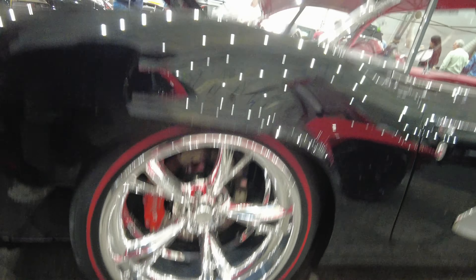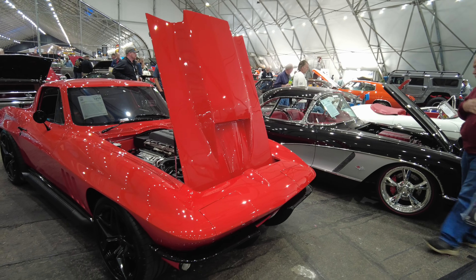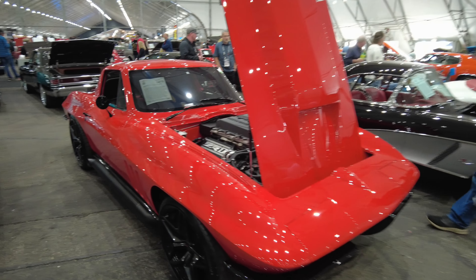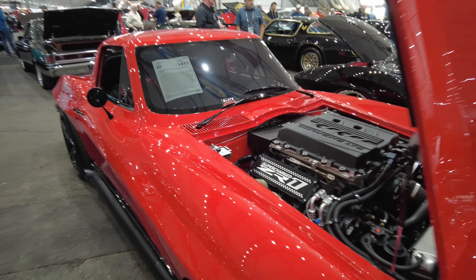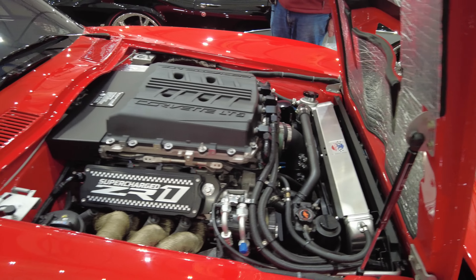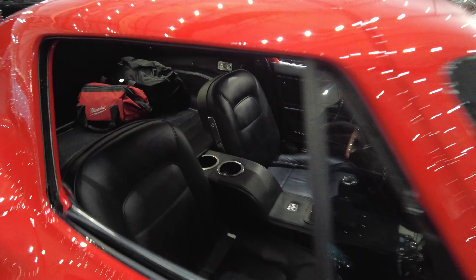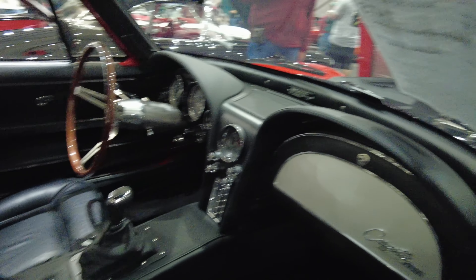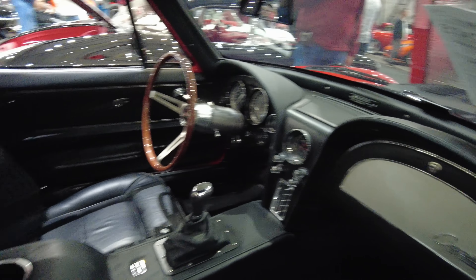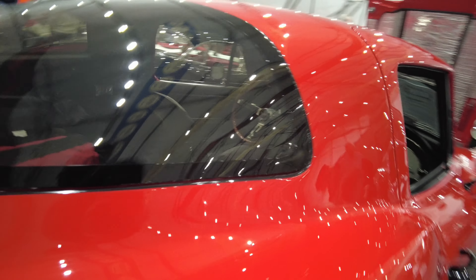Nice wheel package on it also. Now would you take that one, the 62, or would you take this 65? Both of them are clean — I don't think you can go wrong either way.